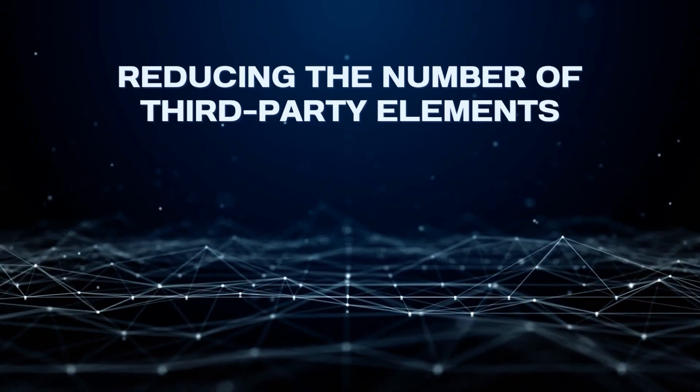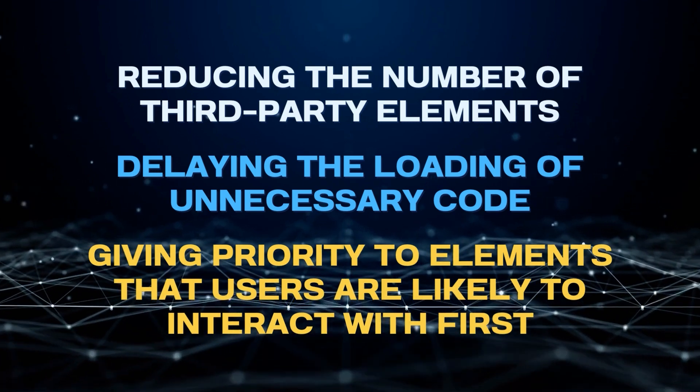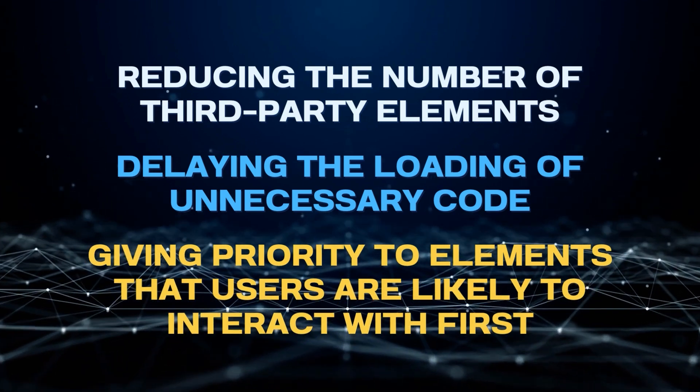To improve your INP numbers, you can try some typical ways to speed up interactions: reducing the number of third-party elements, delaying the loading of unnecessary code, and giving priority to elements that users are likely to interact with first. And of course, follow any suggestions provided by PageSpeed Insights.